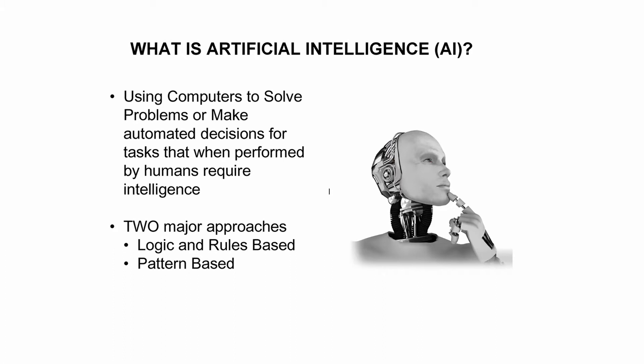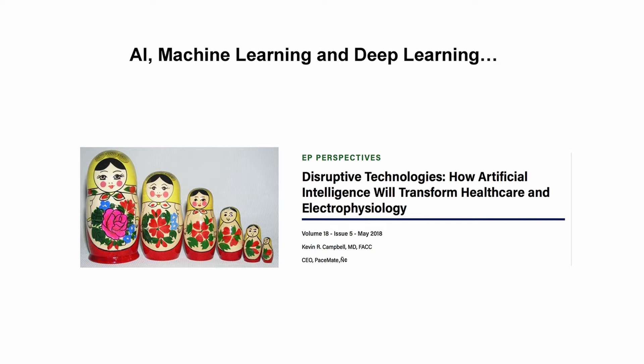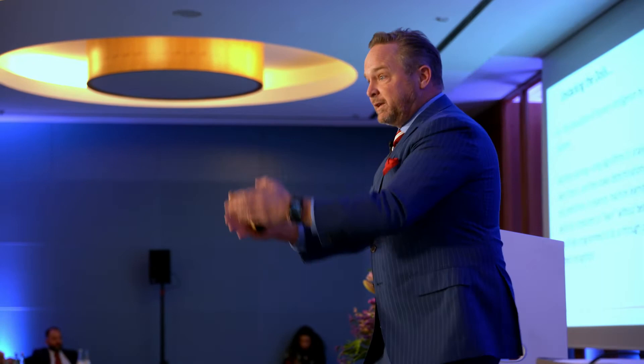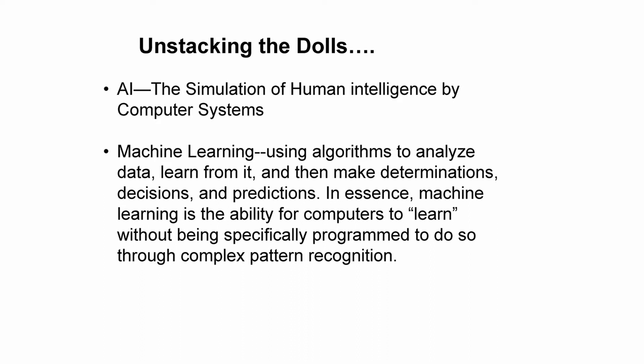Think of AI as a Russian nesting doll — a Matryoshka doll. The big outer doll is AI: simulation of human intelligence using machines. The next doll inside is machine learning, which uses algorithms to analyze data, learns from it, and makes determinations, decisions, and predictions. Machine learning is the ability to learn without being explicitly programmed — it's pattern recognition. The coolest part is the tiny innermost doll: deep learning, with deep artificial neural networks and deep reinforcement learning.